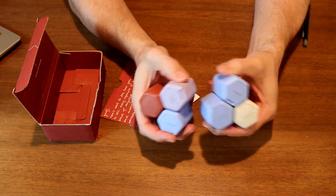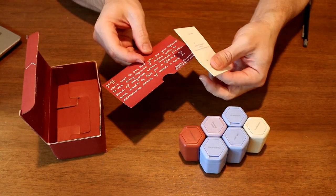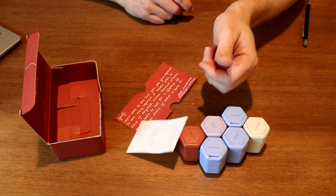They stick together with magnets, and they come in this cute little box with a personalized note and a card that turns into wildflowers.